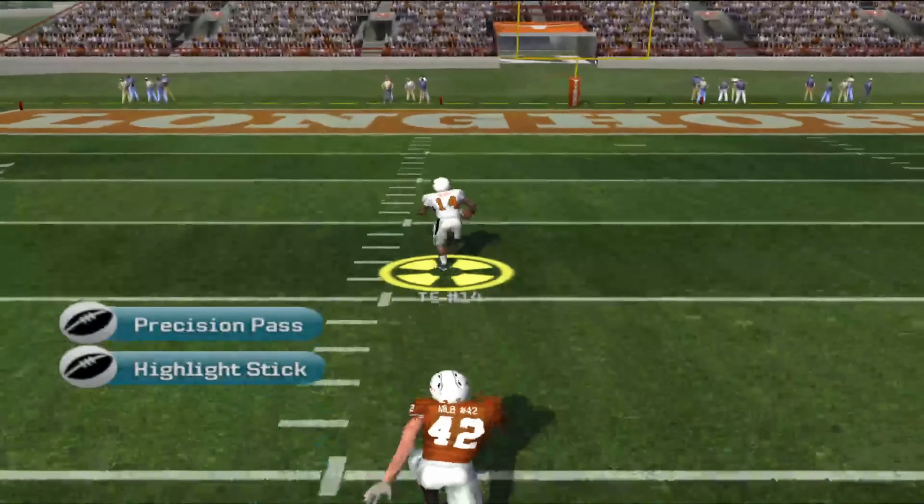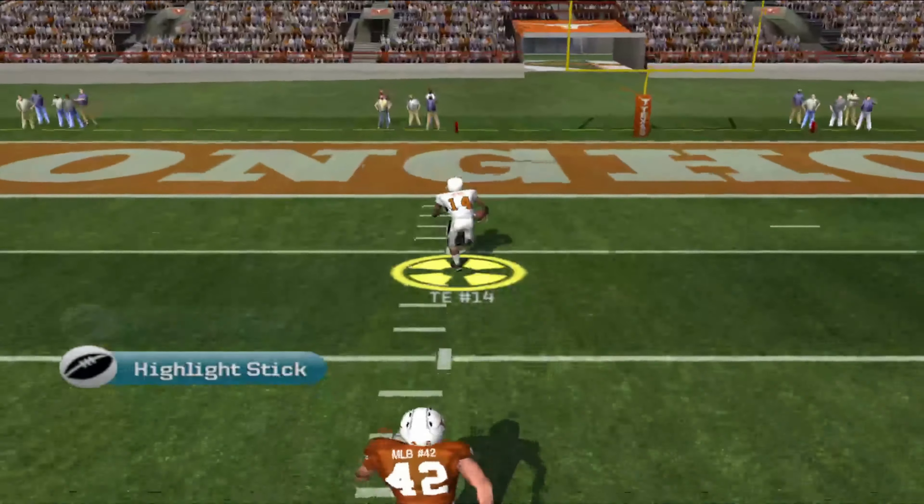The Cowboys line up in a goal line formation. Throws. Great catch. To the 20. To the 10. Touchdown, Cowboys.